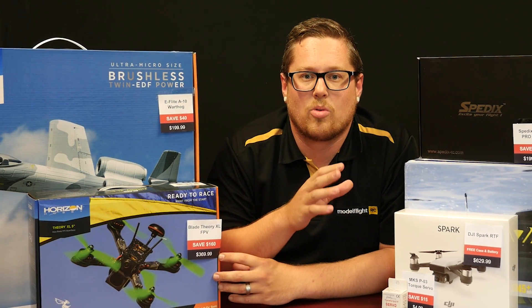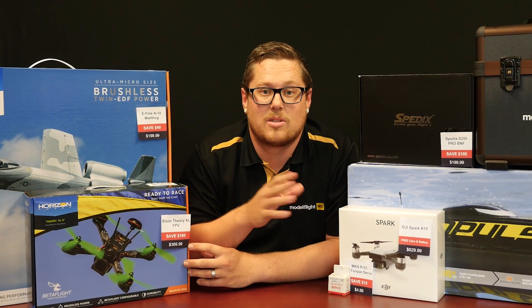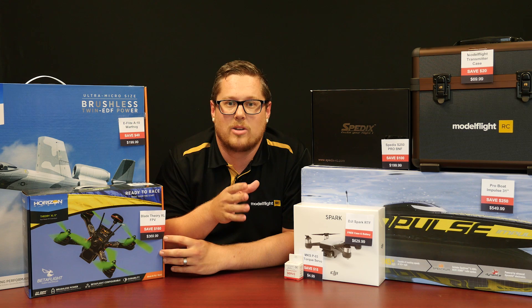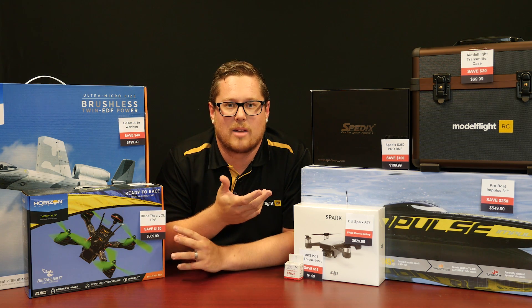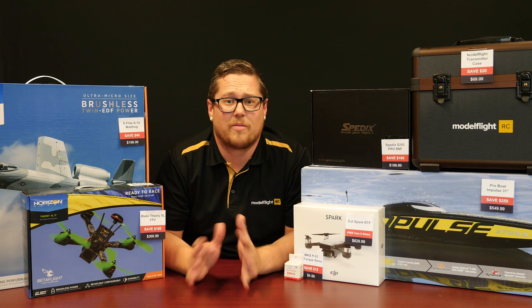Also, we have a deal on all SEBART aircraft — we're looking at 30% off the whole SEBART range. There is a huge range of aircraft from jets to pattern to aerobatic aircraft in there. 30% off that whole range.